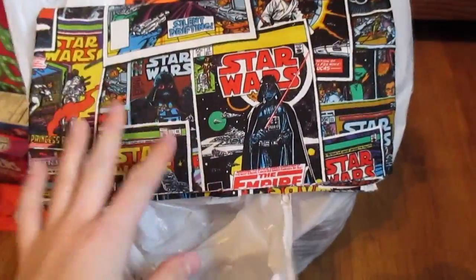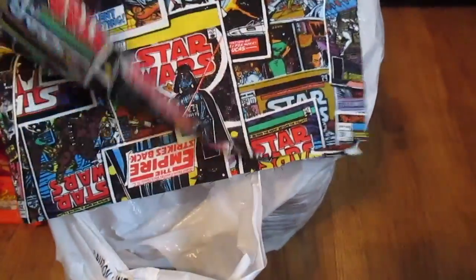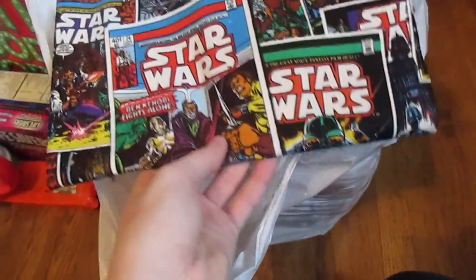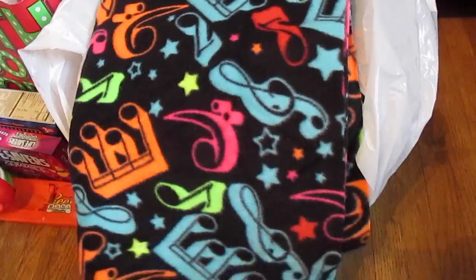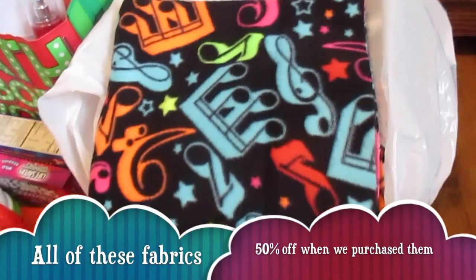This Star Wars fabric is not for me. My sister actually bought this for a friend. She's going to make her something for Christmas. It's just like a comic book type thing and obviously has Star Wars characters and says Star Wars all over it. And I got half a yard of this neon music notes fabric, and I love music, so I'm going to make myself a tie pillow out of this.